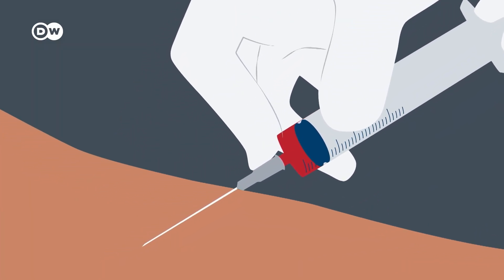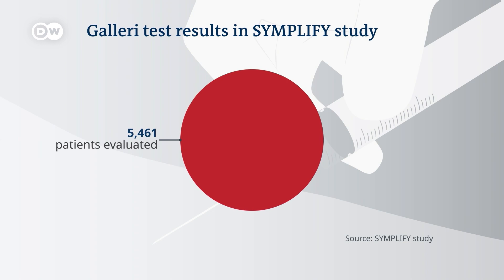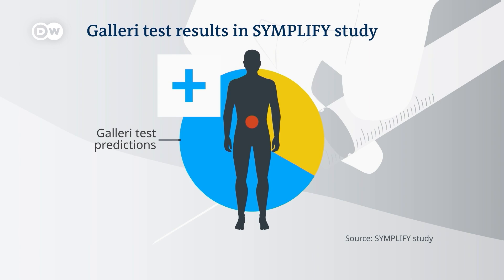The Simplify trial results are quite promising. It evaluated over 5,400 patients who had symptoms indicating they might have cancer. Before being checked using standard diagnostic exams, the patients gave blood samples for evaluation with the Galleri test. In the end, doctors found cancer in 368 subjects using conventional testing methods. Among those people, the Galleri test correctly predicted cancer two out of three times, and in the majority of patients it identified as positive, the blood test even correctly predicted what kind of cancer was involved.